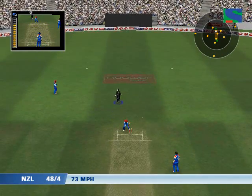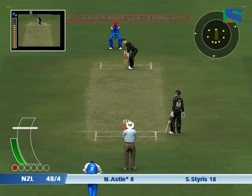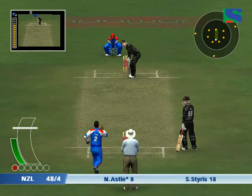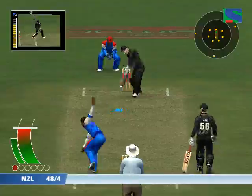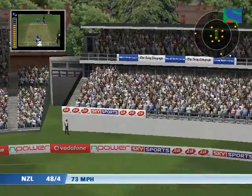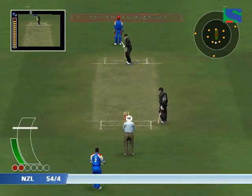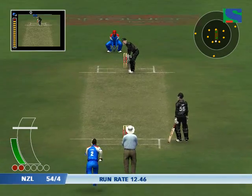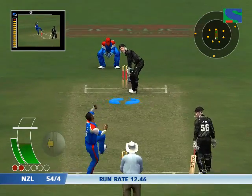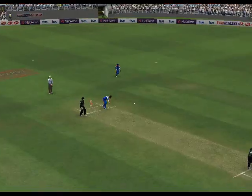That was a very anxious moment for the batsman there. He absolutely loves to play that shot — it's a big run-earner for him too. That went straight through the gate.